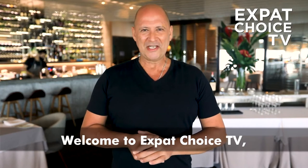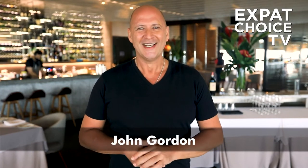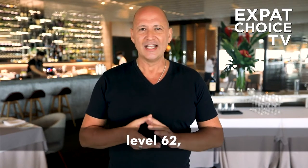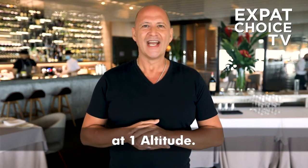Welcome to Expat Choice TV. I'm your host John Gordon, and today we visit one of my favorite restaurants in Singapore — Stella, located high in the sky at level 62 at One Altitude.